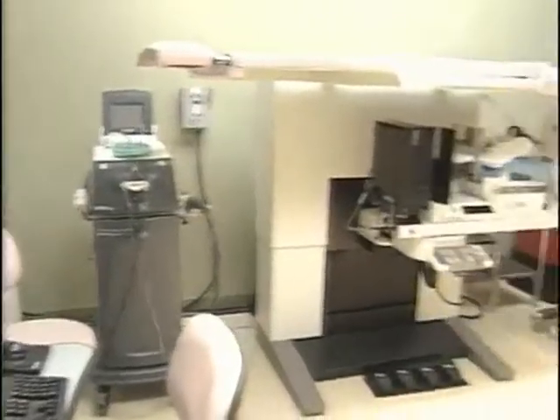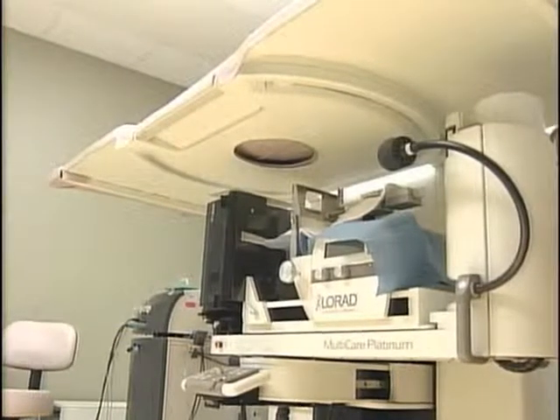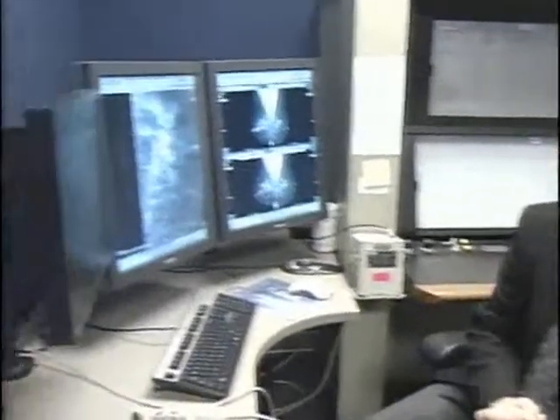This PAC system can be used throughout the entire hospital network. If I wanted to get somebody else's opinion, I could get on the phone, and they could bring up the same set of images, and we can put arrows and circles on and discuss the findings right over the phone.